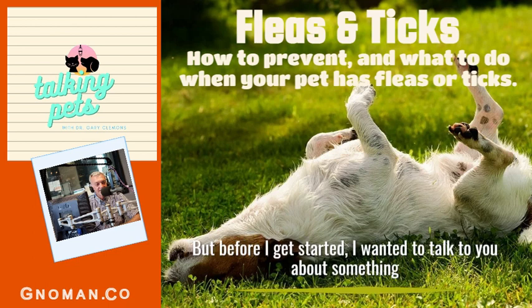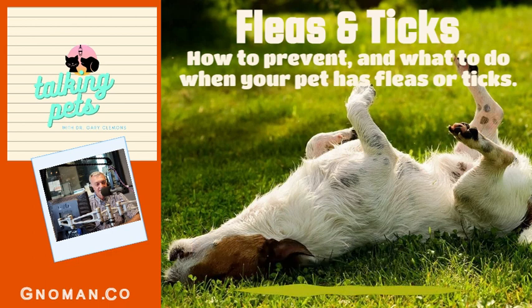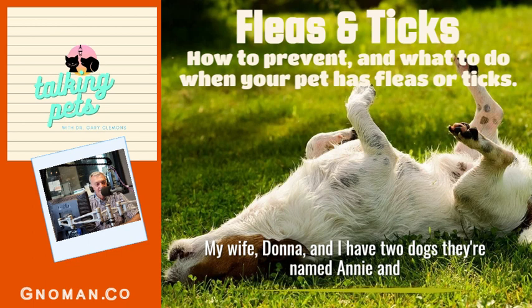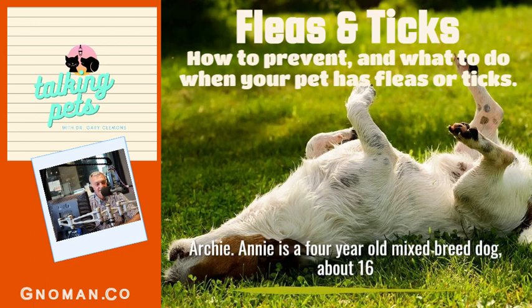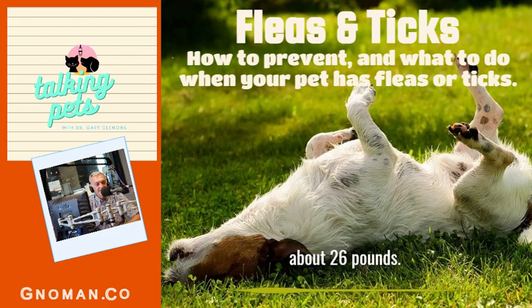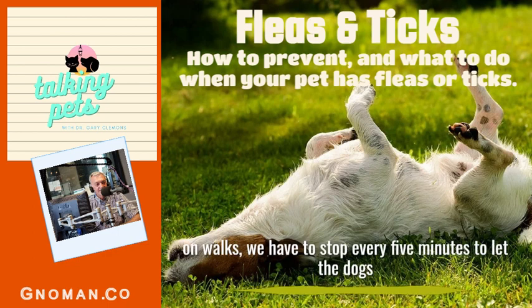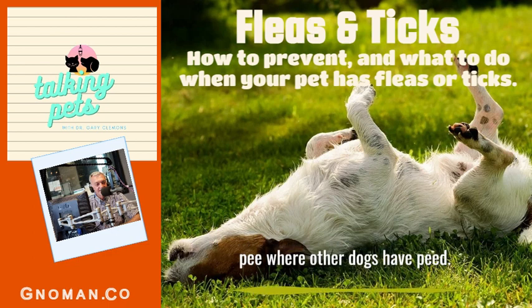But before I get started, I wanted to talk about something that's been bugging me for a long time, and it's not fleas and ticks. My wife Donna and I have two dogs named Annie and Archie. Annie is a four-year-old mixed breed, about 16 pounds, and Archie is a four-year-old beagle mix, about 26 pounds. They're both rescue dogs. We walk them three times a day, and we have to stop every five minutes to let the dogs pee where other dogs have peed.